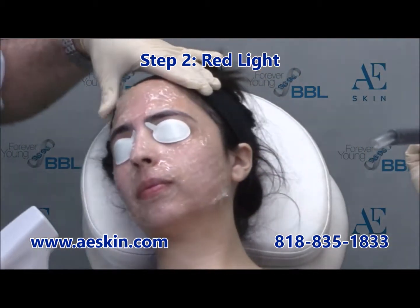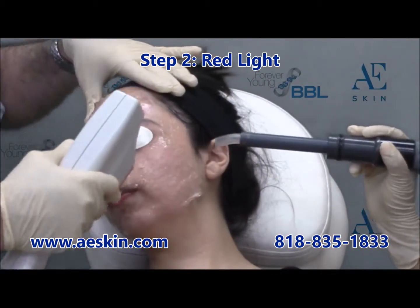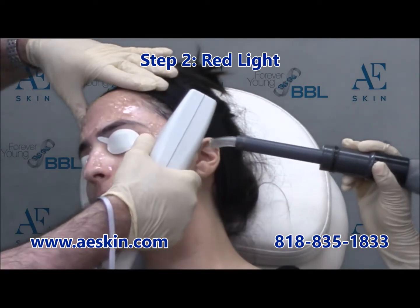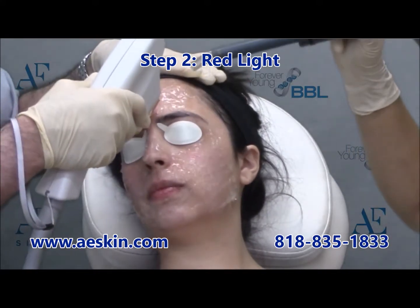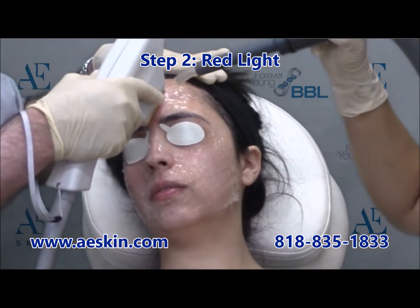The third step uses gentle micropulses of infrared light to gently heat up the skin using an in-motion technique. This stimulates the natural healing process, decreases oil production, and stimulates collagen production, which improves enlarged pores. The entire treatment takes about 15 minutes.